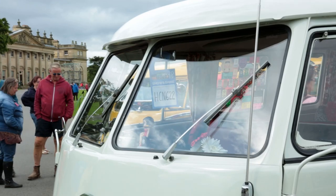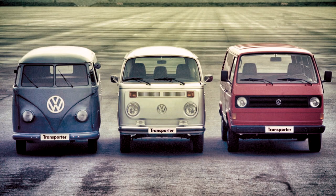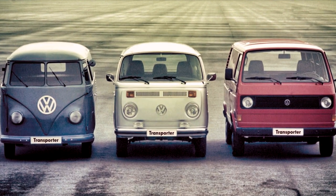In previous videos I've looked back at the splitties, the bay windows, the wedges - basically the air-cooled classics - but now we're moving into a whole new era.